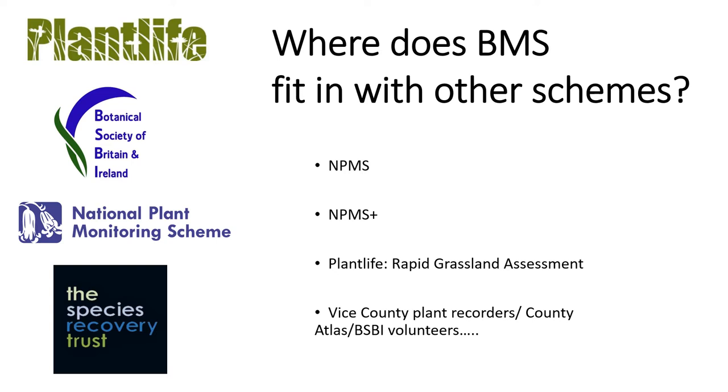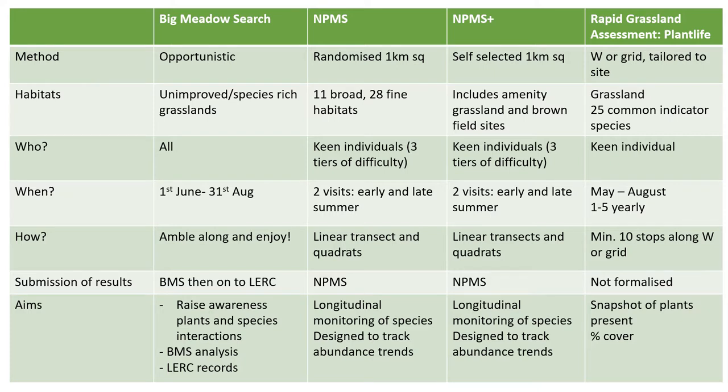There are a number of botanical recording schemes already running in the UK, including the National Plant Monitoring Scheme, the National Plant Monitoring Scheme Plus — a pilot launched this year covering Brownfield and amenity grasslands — and PlantLife's rapid grassland assessment methodology. There is also important work being undertaken by Vice County Plant Recorders in making county atlases and flora, alongside many volunteers doing their own botanical recording.